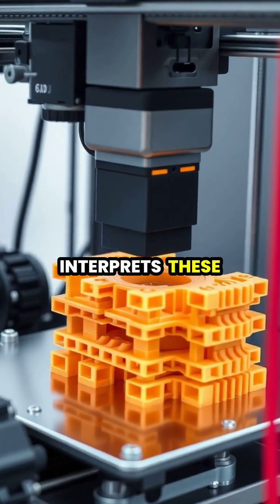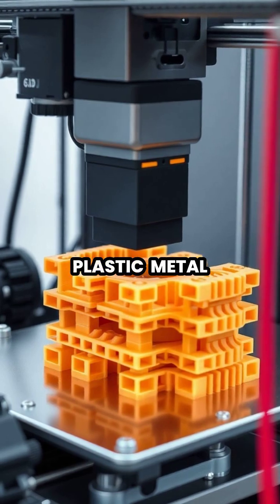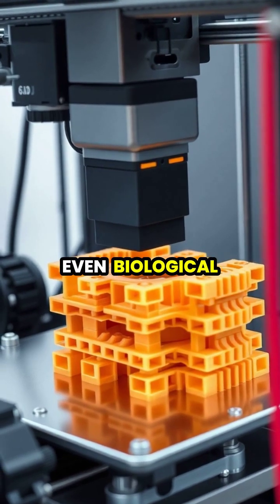The printer interprets these instructions and precisely deposits material, whether plastic, metal, ceramic, or even biological tissue, building the object one layer at a time.